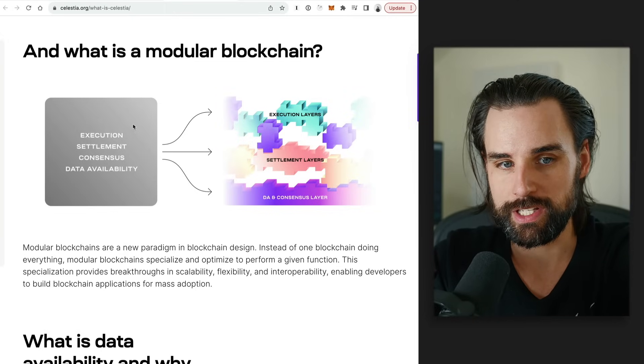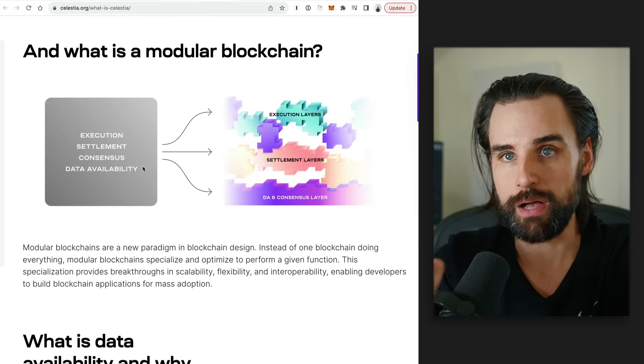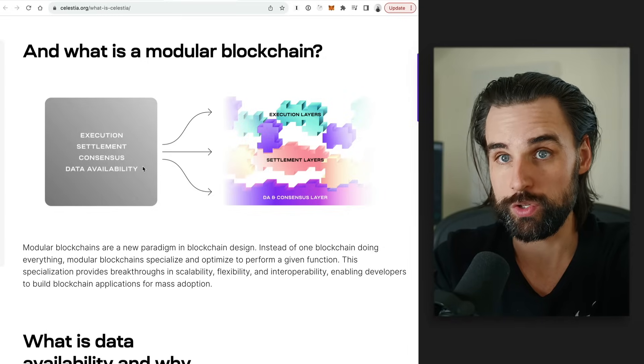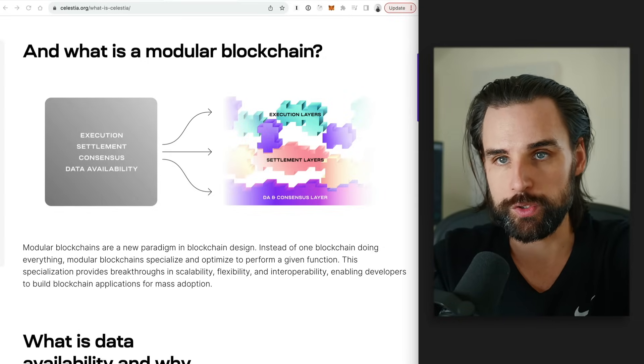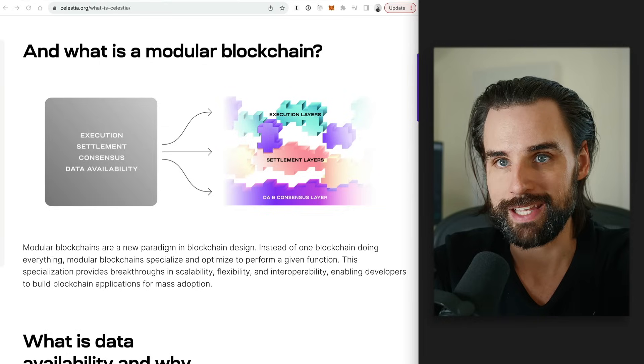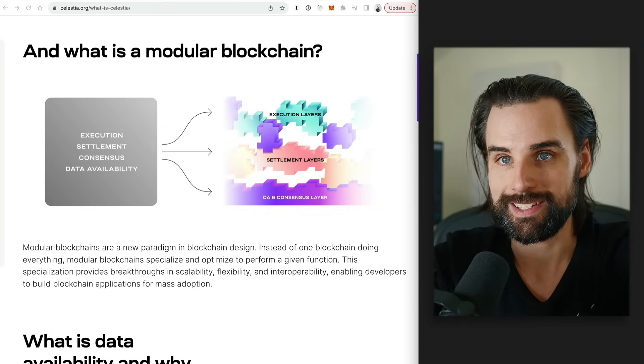That process could boost decentralization if everybody can do it on their phone. With Celestia's design, you get to pick what you do with execution and settlement, but consensus and data availability come out of the box with Celestia. It works on Cosmos-based technology — specifically the Cosmos SDK and the Tendermint consensus mechanism.